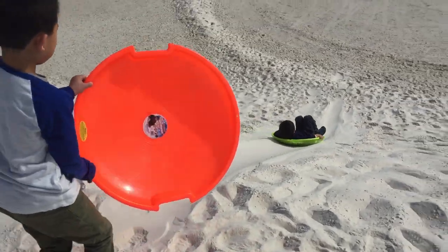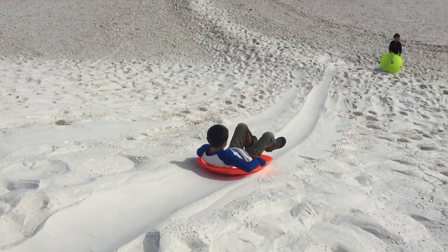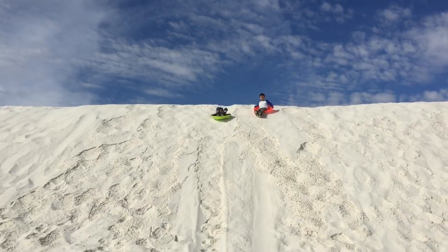Come on Brother, let's go down the slope. Last one down is a rotten egg.